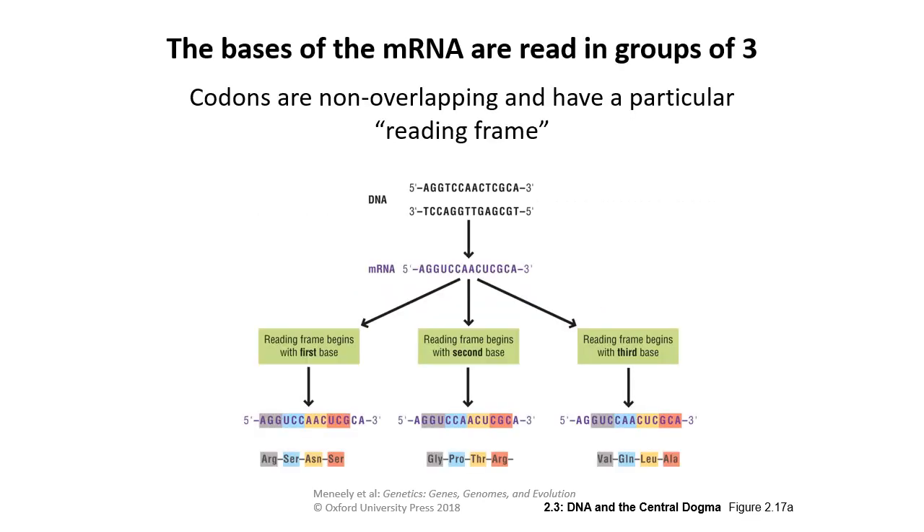Codons are non-overlapping and have a particular reading frame. Starting with the first base, AGGUCC gives one set of amino acids. If we shift one base to the right and start with GGUCCA, we get a totally different set. Shifting again gives GUCA. So each strand of DNA has potentially three reading frames, and from the other direction, that's frames four, five, and six — giving us six total possible reading frames per segment of DNA.